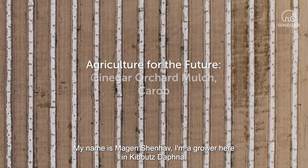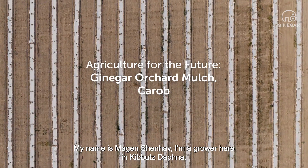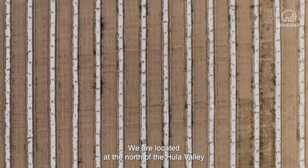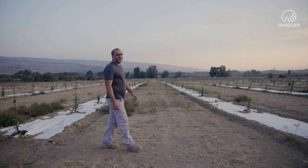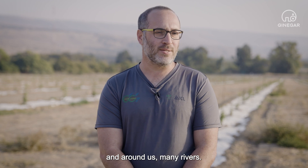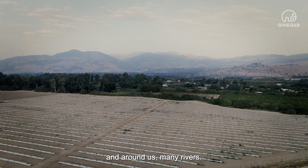My name is Magen Shenav. I'm a grower here in Kibbutz Daphna. We're located at the north of the Hula Valley, right near the Lebanon border, beneath the Hermon mountain, and around us, many rivers.